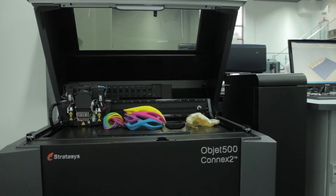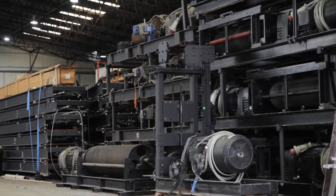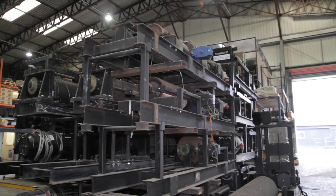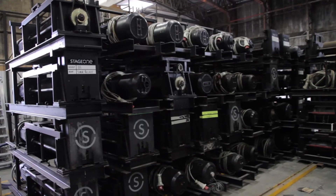We are using 3D printing more than we thought we would. We are using it for applications where we didn't really consider using it initially when we thought of purchasing machines. For example, making consoles for some of our winches, the drive systems for some of our winches, as well as making models.